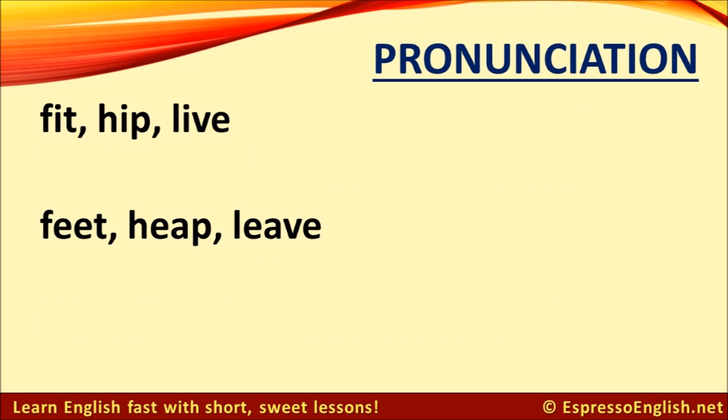Two more sounds that students often mix up are the 'ih' sound in 'fit' and the 'ee' sound in 'feet.' The first three words are pronounced: fit, hip, live. And the next three words are pronounced: feet, heap, leave. Mixing up 'live' and 'leave' is especially common, so make sure you can make the difference between the 'ih' sound and the 'ee' sound.